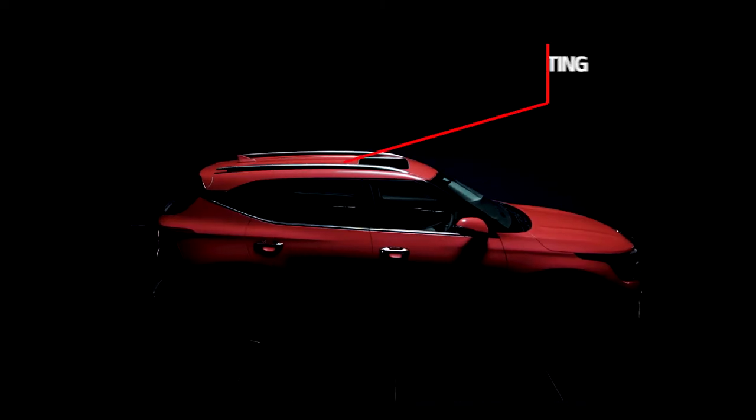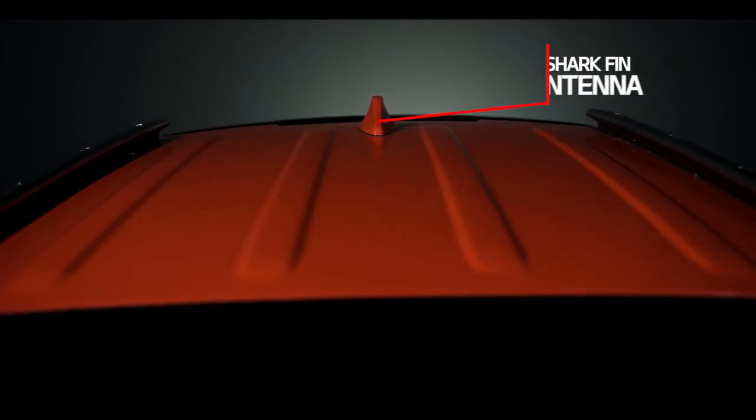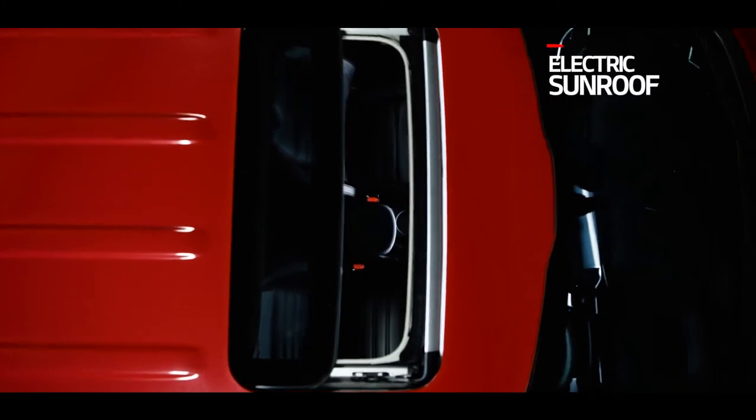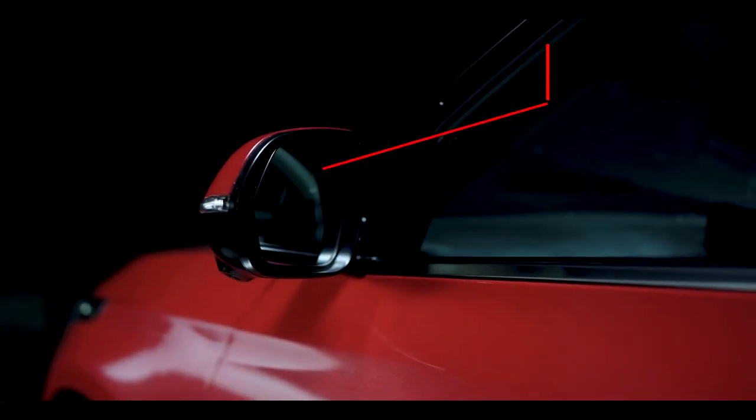The roof rails come with a dynamic floating design. Seltos is equipped with a shark fin antenna and sunroof. It also has electric folding dual-tone ORVMs, also known as outside rear-view mirrors.